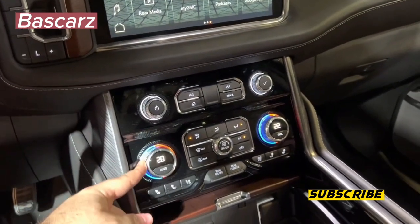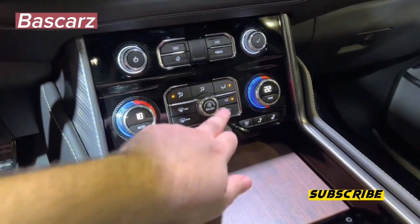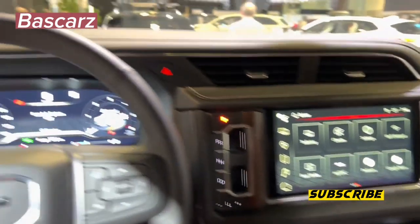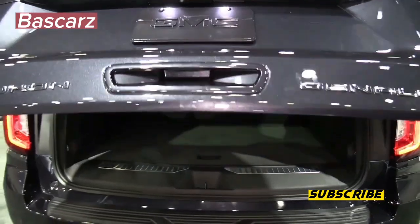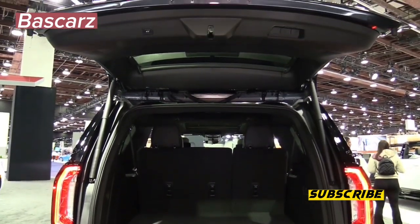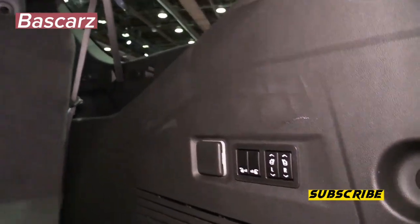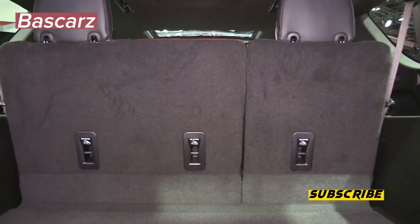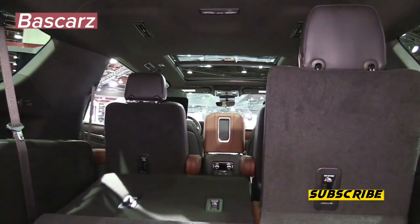Checking the lights also becomes a one-person job. With the touch of a button, the system cycles through turn signals and brakes so the driver can check them from behind the trailer. While technically not a towing feature, the rear window that opens separately from the tailgate is quite useful when towing, as there isn't space to open the large tailgate with the trailer connected. Opening the rear window allows access to the cargo area without unhooking the trailer. Towing with the Yukon and its powerful V8 engine is a breeze, and I was impressed with the responsiveness, power, and how easily I could accelerate up steep grades.